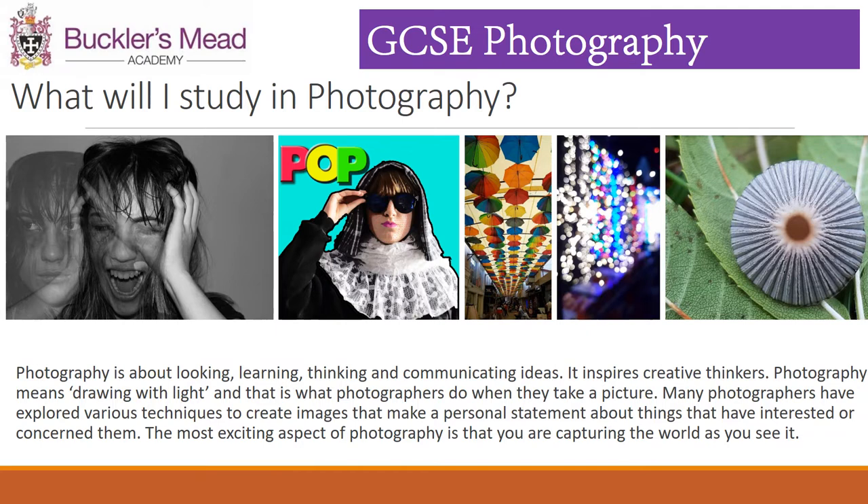What will you study? Photography is about looking, learning, thinking and communicating ideas. It inspires creative thinkers. Photography means drawing with light, and that's what photographers do when they take a picture. Our students get given themes that they respond to in a personal way, developing ideas using SLR cameras, editing software and a number of other techniques to develop their own work.